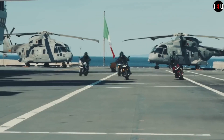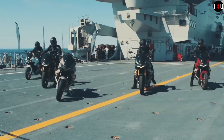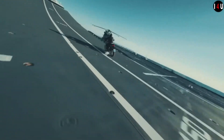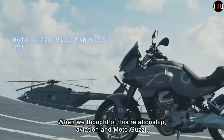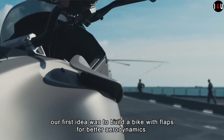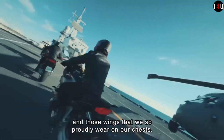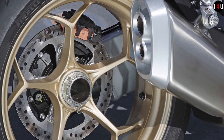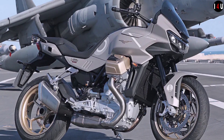The bike offers an exceptionally comfortable riding position, with footpegs placed to alleviate knee stress and the handlebar designed to reduce pressure on the rider's wrists. The new V-100 Navale is designed to impress with 115 horsepower and 105 Nm of torque at 6,750 RPM. The V-100 Mandello Aviazione Navale delivers an instant rush of thrills and pure fun.